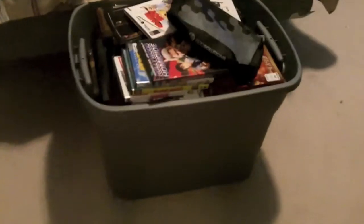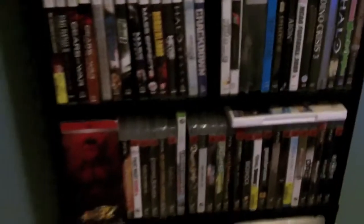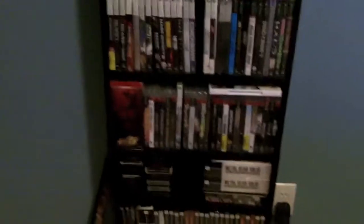There's a bin full of DVDs. I just haven't got around to getting a bookshelf yet. That's in the same place — a few new titles, not too many.